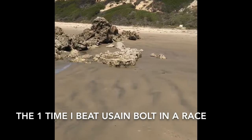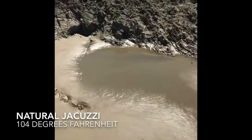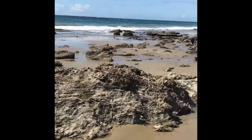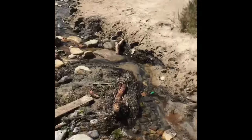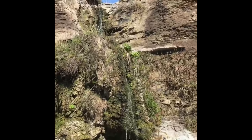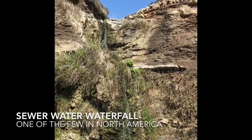Natural hot tub! It's not very deep but you still want to say, 'Yo, I got a jacuzzi — sick jacuzzi view!' Disregard what I said earlier, this is definitely sewer water, but it makes for a beautiful sewer water waterfall. It's one of the few sewer water waterfalls in North America — pretty legit.